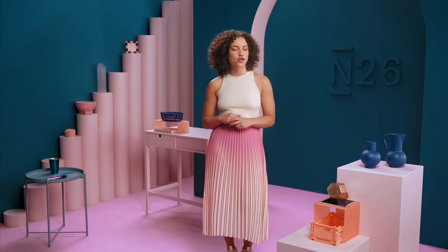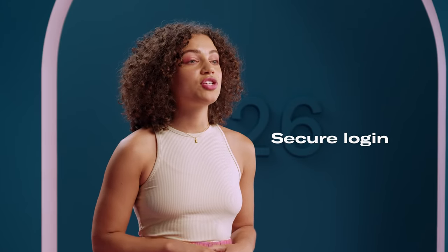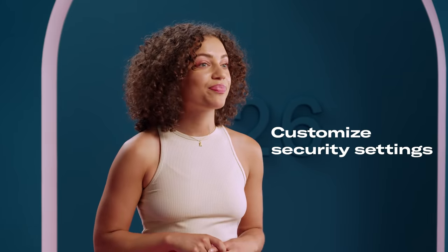If you bank with N26, there are a number of preventative measures to keep your account secure from pharming, like smartphone pairing, secure login, and the option to customize security settings directly with the N26 app. What's more, every N26 service uses end-to-end encryption to protect your data from such attacks.